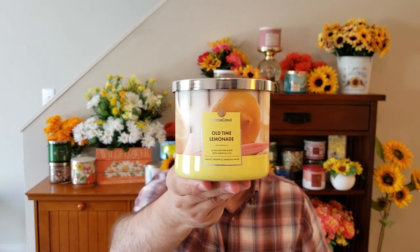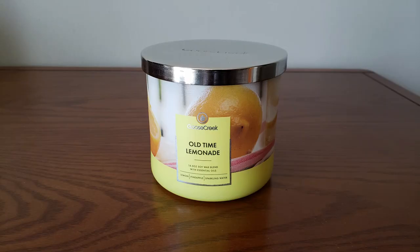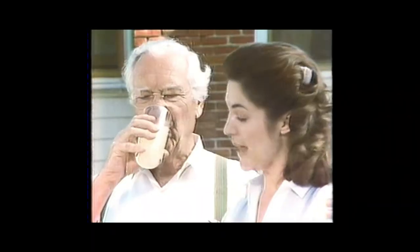Next, we have Old Time Lemonade. I do love sugary lemonade-type fragrances. This is your Lemon, Light Pineapple, Sparkling Water, and Sugar. You get a lot of lemon — it smells just like sugary lemonade. You get that tartness; not too tart, not too sweet. I don't get the pineapple and I'm not quite sure why they list it, but you do get that lemon and the sugar. It's tart and sweet and smells really, really good.